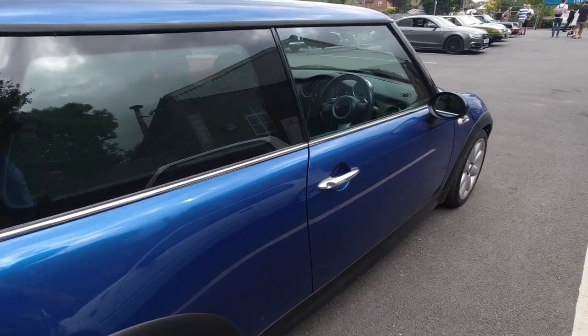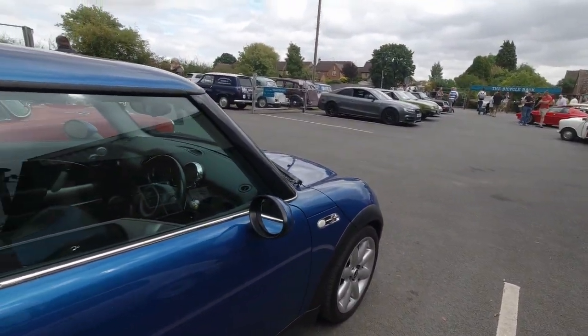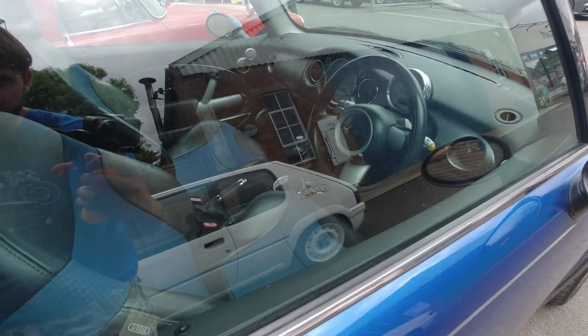A 2005 Mini Cooper S — a little bit different from the classic Minis here, which are quite basic in comparison. This is a lot more modern and loaded with tech. It's even got an automatic gearbox.